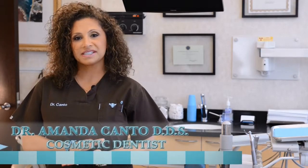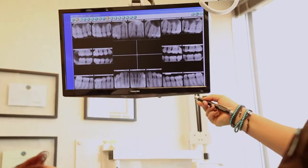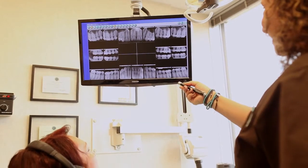You may be wondering what the process is for porcelain veneers. What we normally do is first discover if porcelain veneers are the right option for you. Once that is determined, you complete a diagnostic appointment where we take models, clinical digital photographs, x-rays, and a full examination that includes everything from a cancer screening.